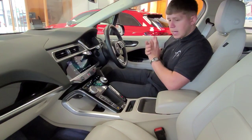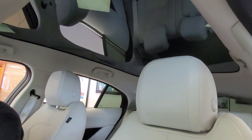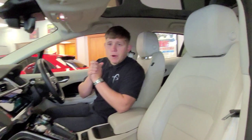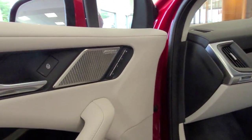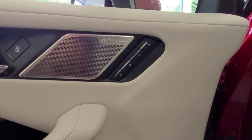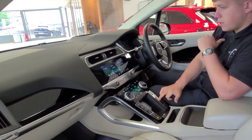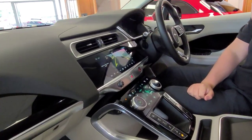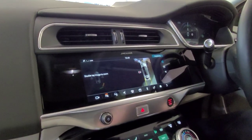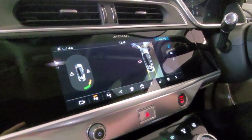You've got the digital front dash, embossed Jaguar headrests, really comfortable seats, the Meridian surround sound system, and electric memory front seats. If I pop it into reverse, you've got your reverse camera as well as your 360-degree cameras, which makes parking easy no matter how tight the spot.